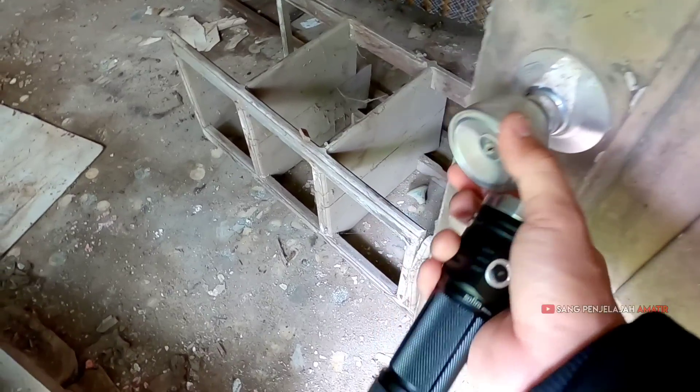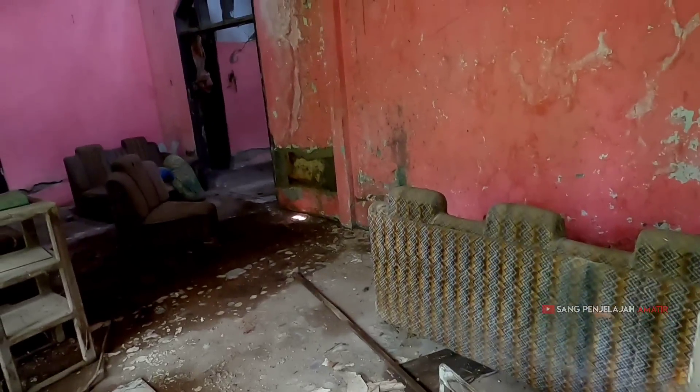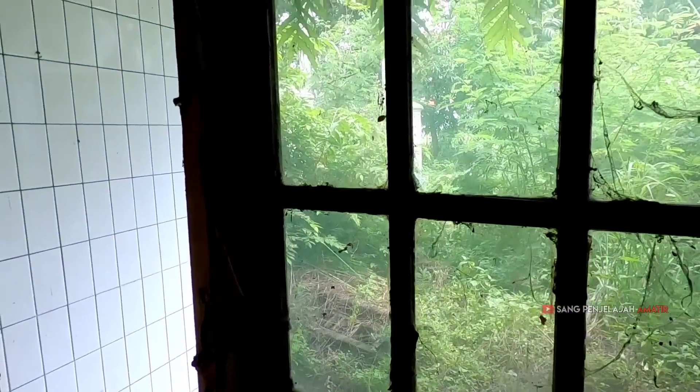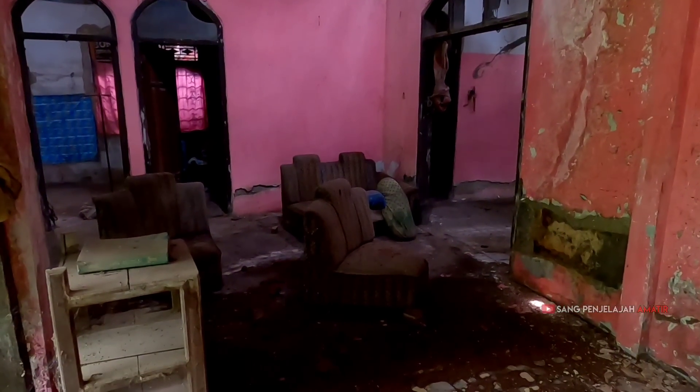Bismillahirrahmanirrahim — biasanya menggunakan kayak gini dulu. Assalamualaikum, bismillah, assalamualaikum. Ada cicak, kaget! Ini udah ditumbuhi banyak banget sarang laba-laba.